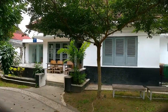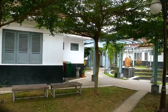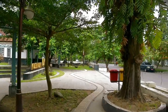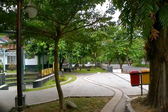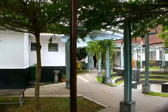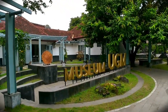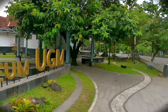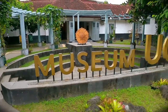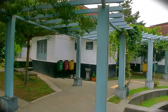Museum UGM ini berada di kompleks Bulak Sumur, di dalam kampus Universitas Gadjah Mada. Dulunya hingga sekarang digunakan sebagai kompleks dosen, jadi masih ada beberapa rumah di sekitar sini. Museum UGM ini berada di Blok D6 dan D7, jadi ada dua rumah yang saling menyambung. Sebelum masuk, kita lihat dulu di bagian depannya ada taman yang mempercantik suasana di sini, dengan beberapa bangku untuk duduk-duduk. Bagian depannya model rumah jaman tahun 60-an.